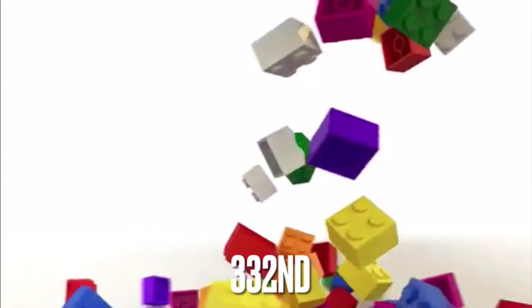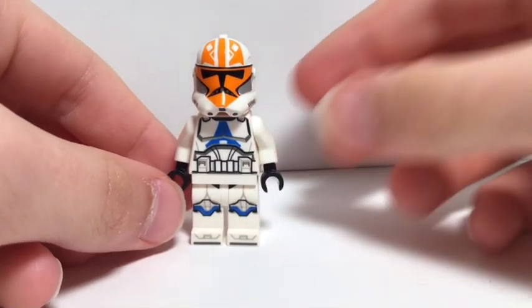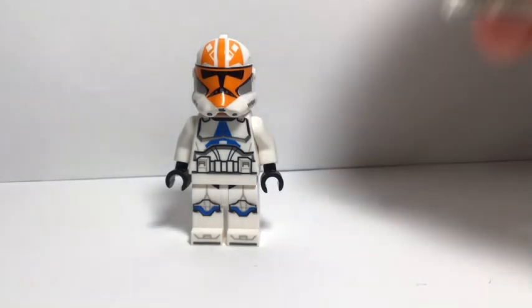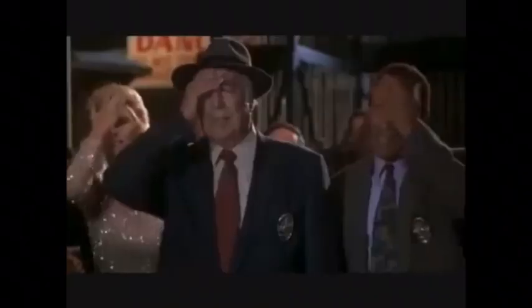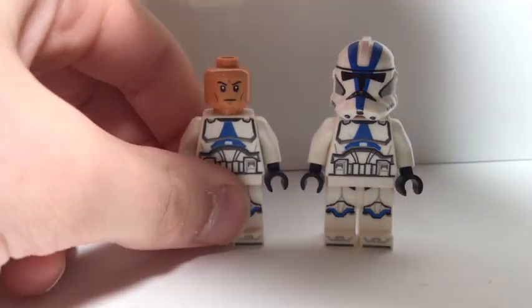The 332nd Trooper is a very cool minifigure, but it goes for around 30 dollars, which is the exact same price as the LEGO set. Like the blue milk Luke, only its helmet is exclusive to this set. That means you are actually paying 30 dollars just for a helmet.